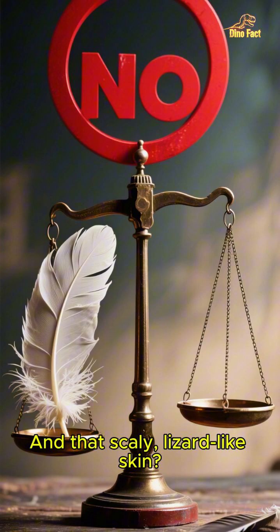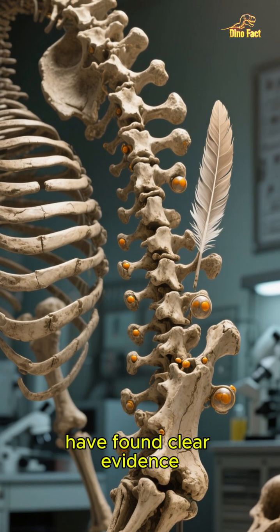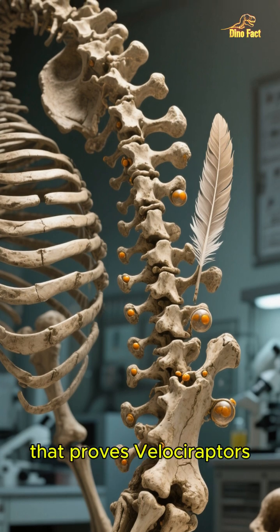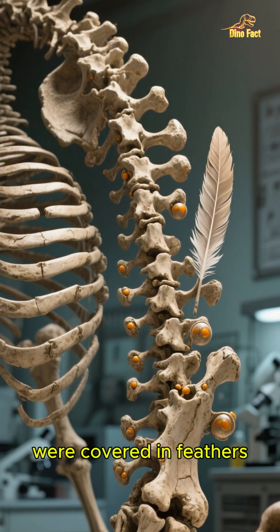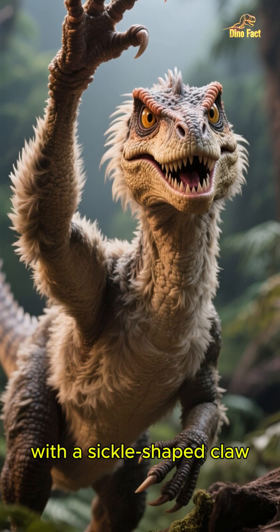And that scaly, lizard-like skin? Forget about it. Paleontologists have found clear evidence — like quill knobs on their arm bones — that proves Velociraptors were covered in feathers. They were fluffy. So picture a very angry, feathered turkey with a sickle-shaped claw.